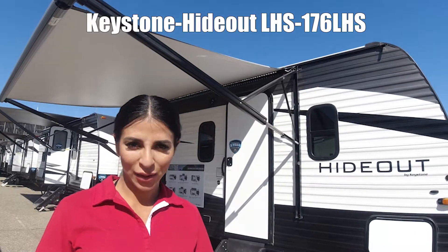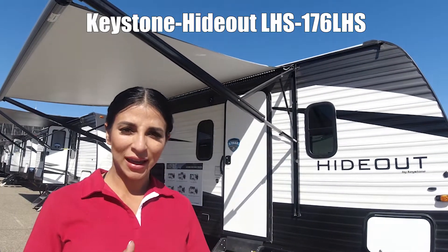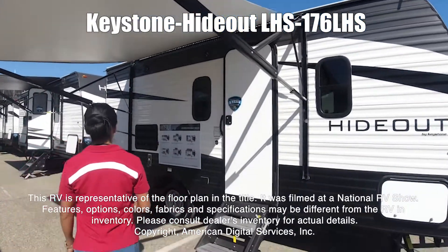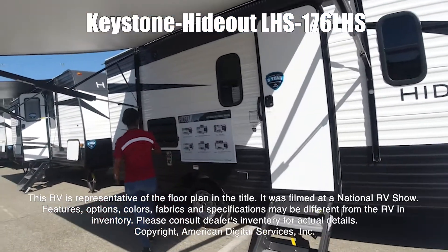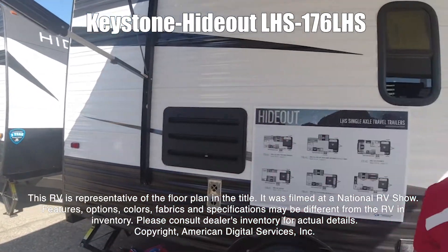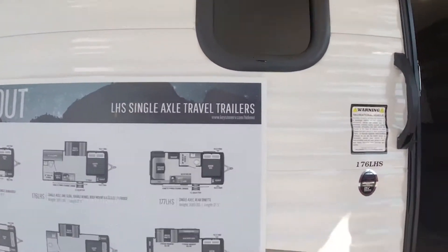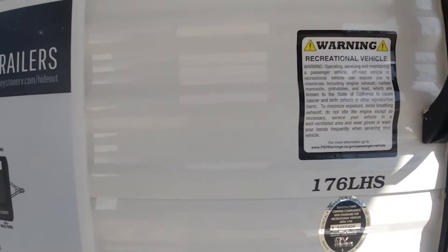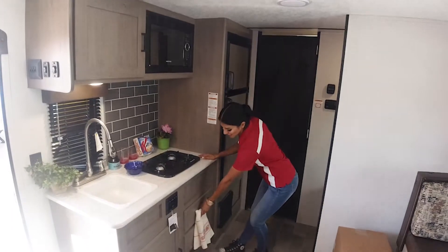Let's take a look at the Hyrule 176 LHS. This RV is representative of the floor plan made by this manufacturer. It was shot at a national RV show. The features, options, colors, fabrics, and specifications may be different from the RV in the dealer's inventory. Please consult the dealer's inventory for actual details on this RV.